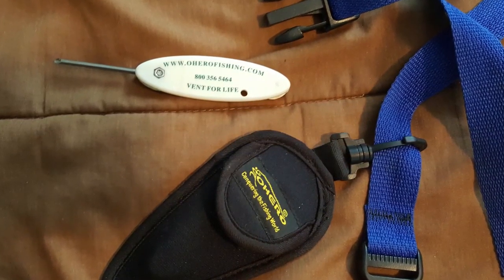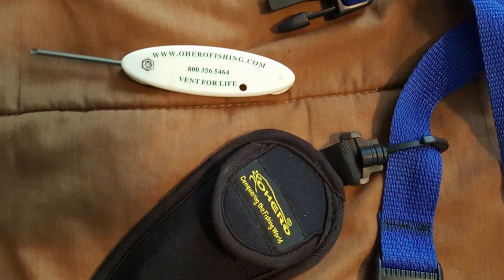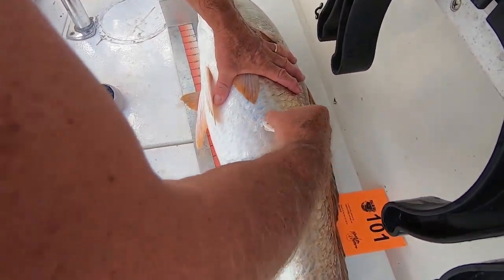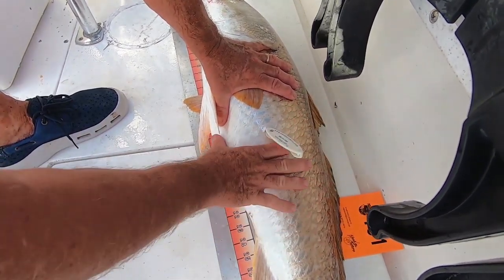A nice cheap item — good as a stocking stuffer or if you're on a tight budget — is a venting tool. A lot of states require these now, and even if yours doesn't, it's a really good conservation tool to help fish get back down after being brought up. The one I use in particular I've linked in the video. I really like it compared to others because it's more durable, easy to clip on your belt, and simple to use.